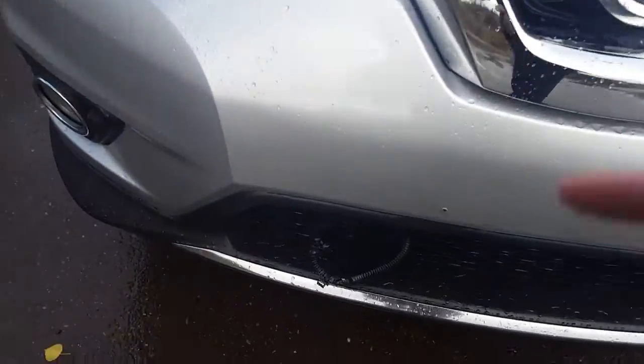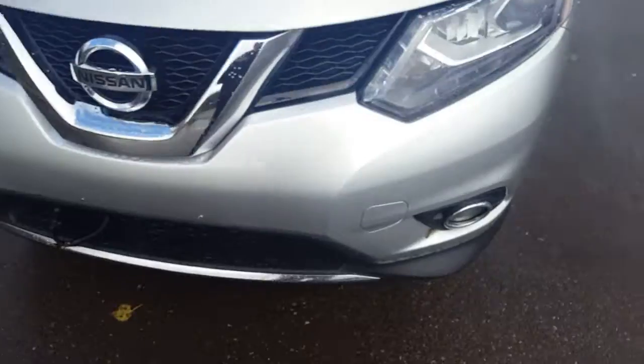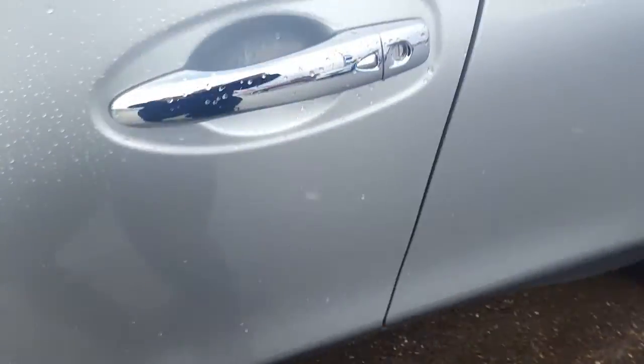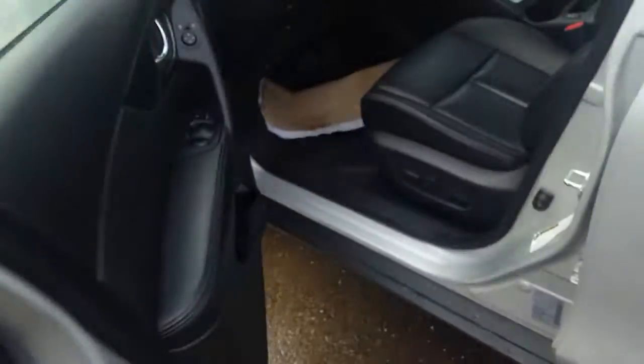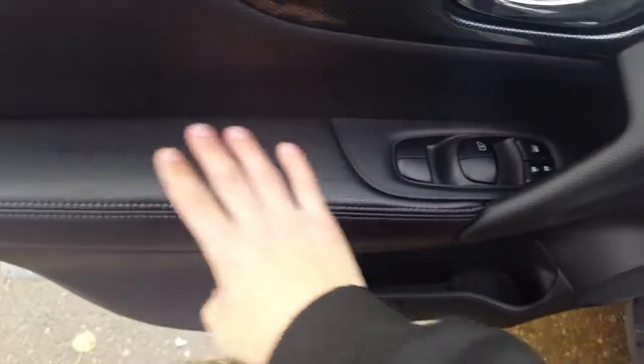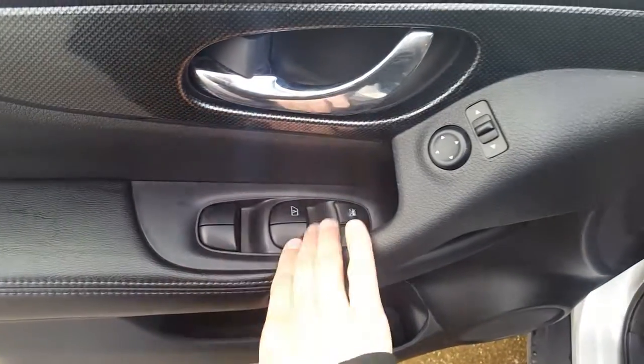Looking down here we have our block heater, a great feature to have. Coming in the door, we have our smart entry — locked, unlocked — and on the inside here we have our power options: windows, locks, and mirrors.